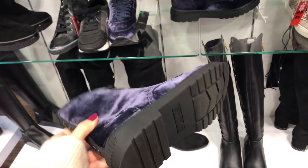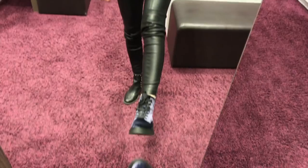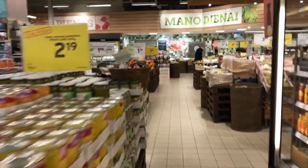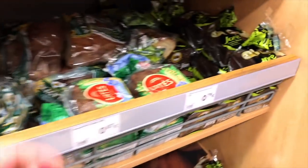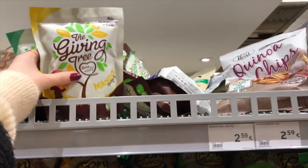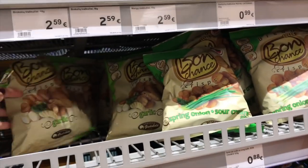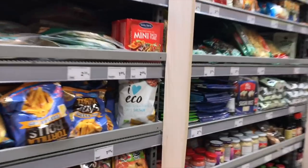These are Calvin Klein jeans - super nice, I love these. I came to the shop to buy some snacks and some veggies.